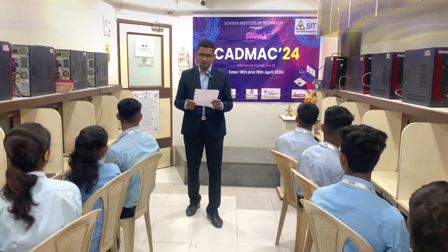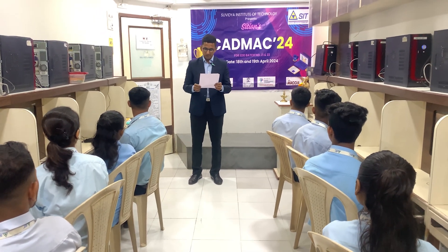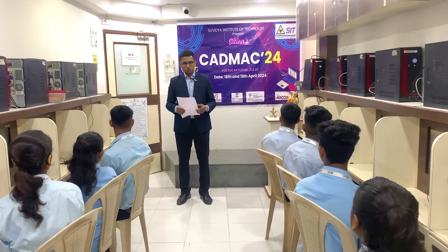And most importantly, time. Students have to complete their task in minimum time which will be recorded, and extra time will lead to less marks. With this, we announce the competition to begin.